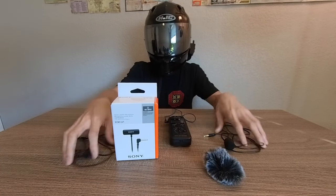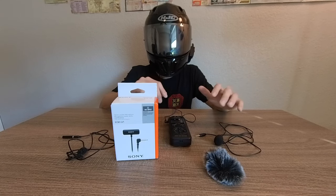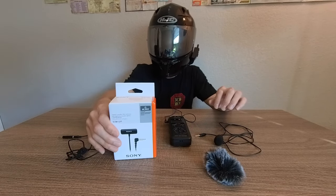Once you've got the recorder, you need a mic that's able to pick up the sound quality you want and also avoid picking up what you don't want — and we're talking about wind noise distortion.